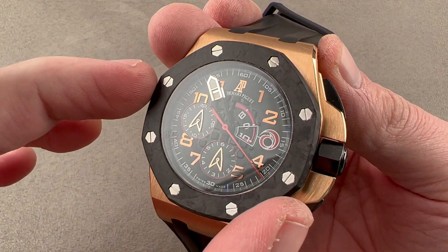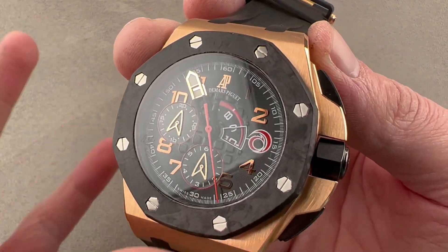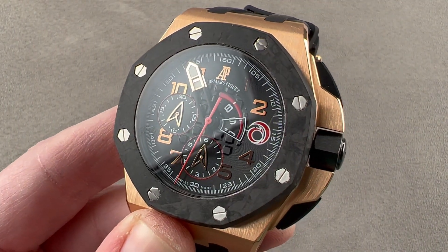So the dial, the case, the movement — and even the strap — are specific to this model. That is bespoke watchmaking. Reach out to T. Masso at thewatchbox.com for purchase and pricing details.